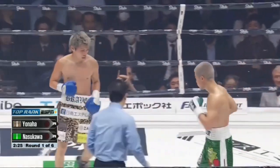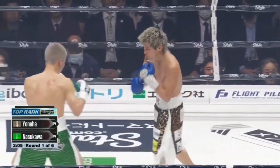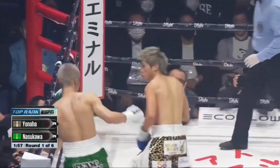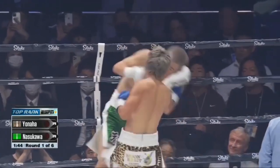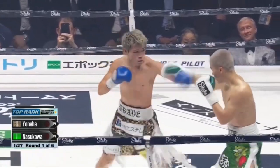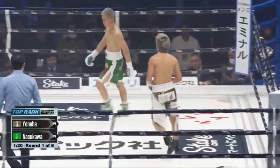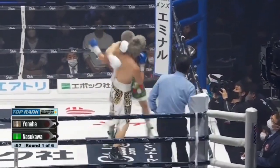Yonaha swinging wildly with that right hand, and there's Nasakawa — down to the bottom. Another one. Very quick hands. It's the pro debut for Nasakawa in competition boxing, and there's Nasakawa again. When he counters, he throws.